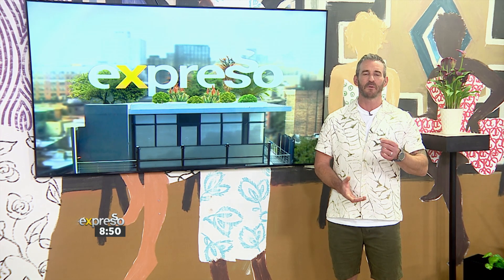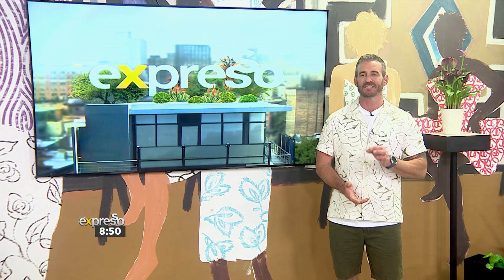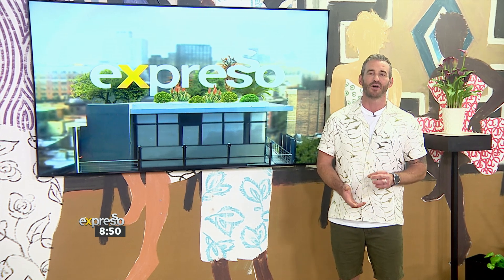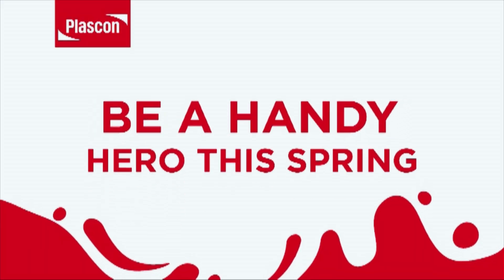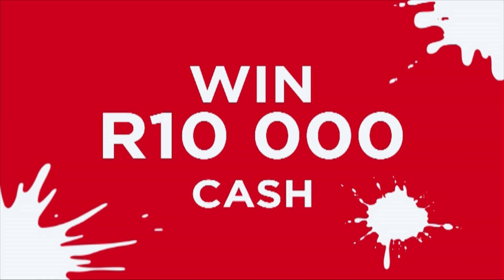Thank you so much for all the help. If you're planning some exciting DIY projects, Plascom is giving you the chance to win R10,000. Be a Handy Hero this spring and stand the chance of winning R10,000 cash from Plascom.